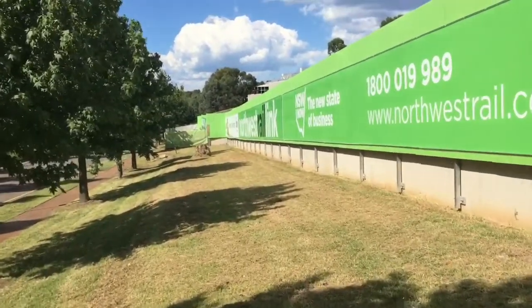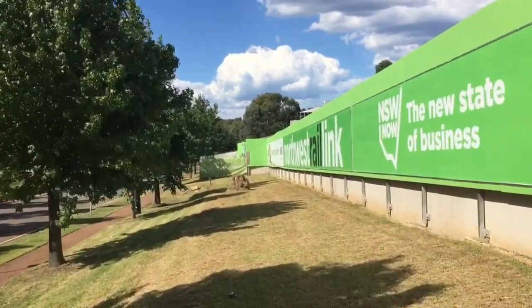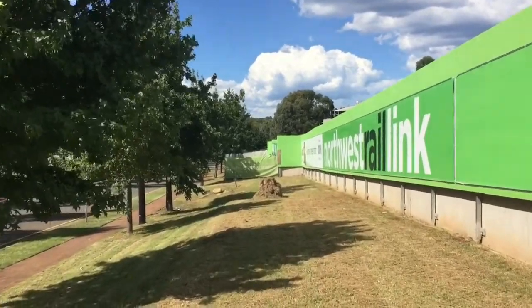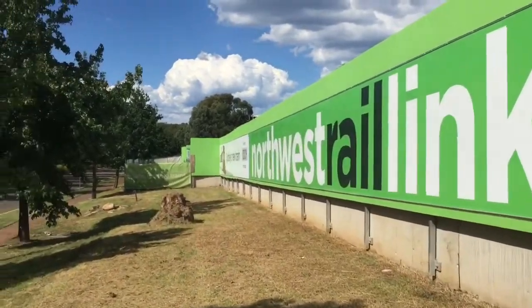I just want to show you guys some new trains that will be running the North West Rail Link once it opens. There's a little poster just up ahead, just before it says North West Rail Link just here.